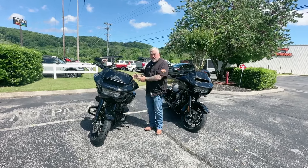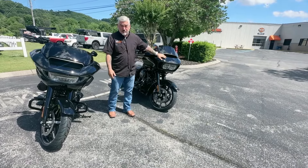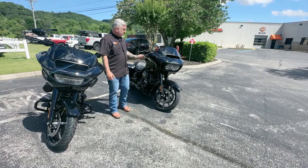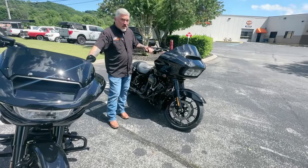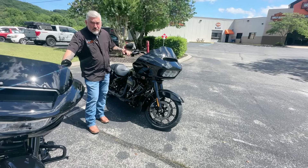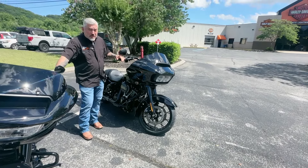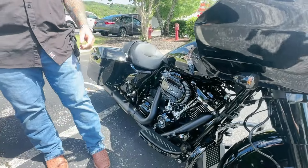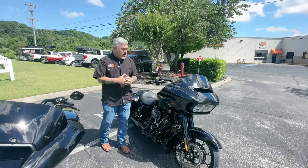First, we're going to start with the 23 Road Glide, which has been one of the most popular bikes Harley-Davidson has ever made, in the most demanded paint and finish scheme — Vivid Black with black trim. This came with the Milwaukee 8-114 as standard equipment, married to the six-speed transmission. If you want horsepower and torque numbers, you can give me a call or make a comment below.